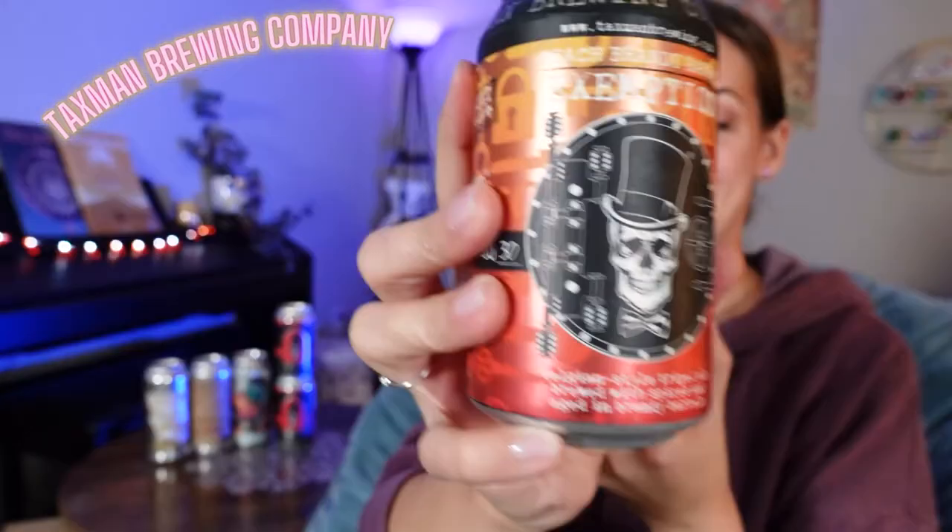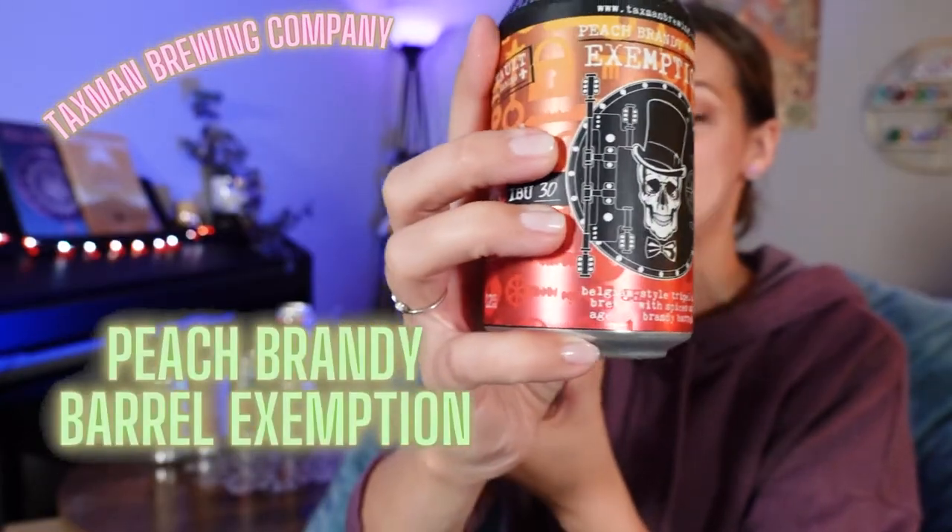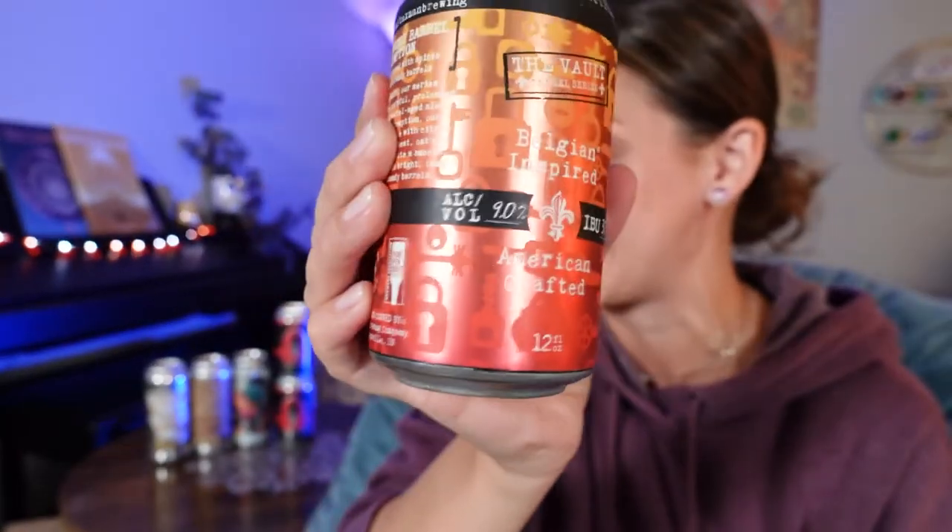Next up, another Taxman Brewing beverage — I got two of these. This is a Belgian style triple ale brewed with spices and aged in brandy barrels. It's 9% alcohol, probably from those brandy barrels. It is an abbey style triple ale with citrus peel and coriander. Notes of peach brandy barrels — that just sounds delightful. I can't wait to try this one.